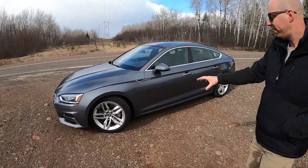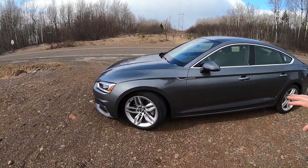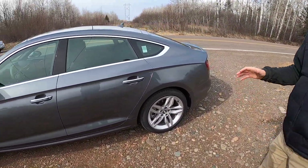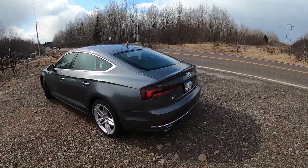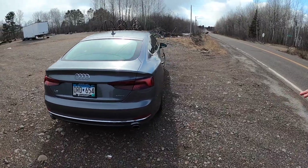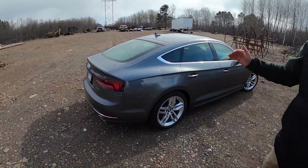Look at these rims. Fairly optioned car. We got the smallest rims you can get on it — they're only 18 inches. But they look really good for 18-inch rims. I love the back of this. It's the sportback, which makes it awesome. The dual exhaust — it's just beautiful. Fantastic.